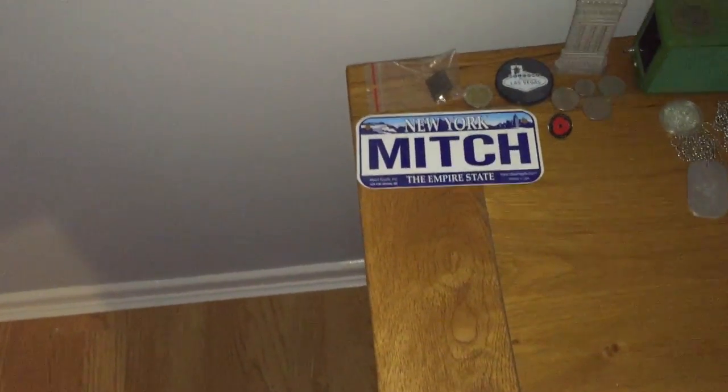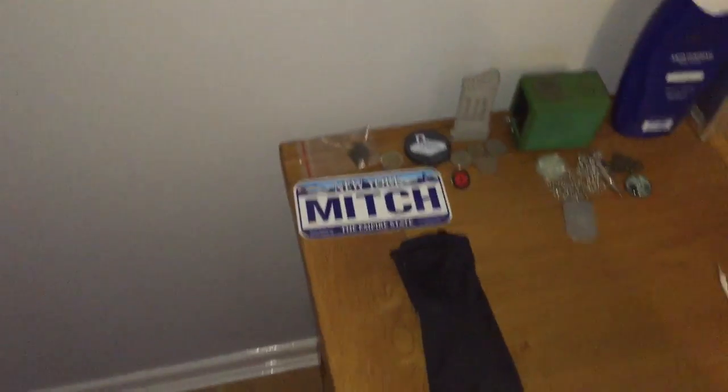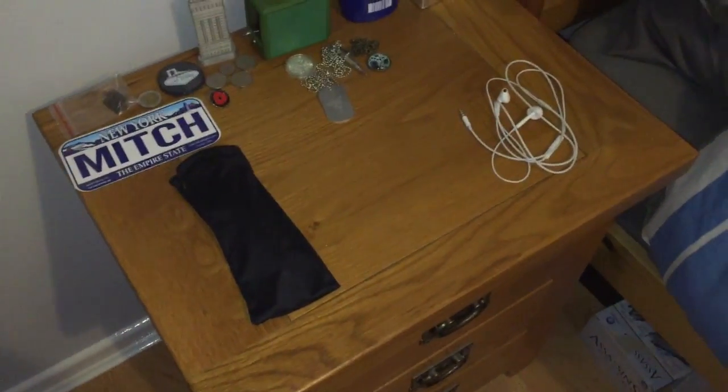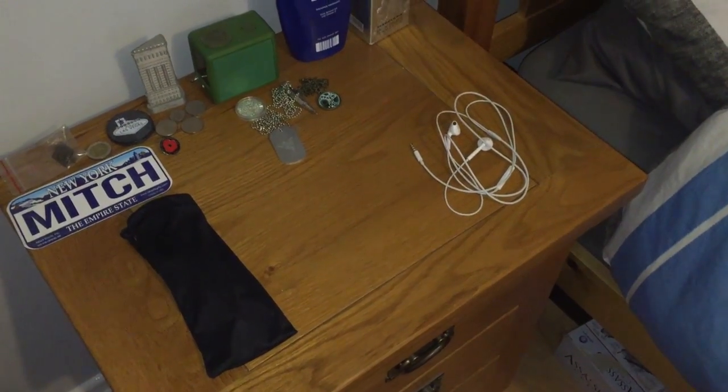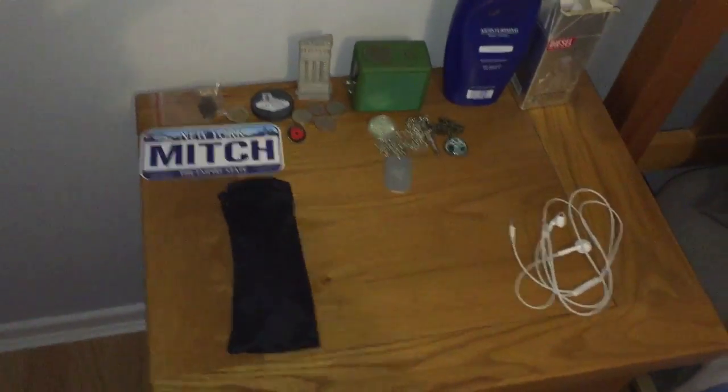These are just some shades. Pretty cool. I can't remember how much they cost me. It says 'Kangaroo poo' — I don't know if that's what they're made out of. I hope they're not made out of that. But they don't smell, so I'm just going to say they're not made out of that.